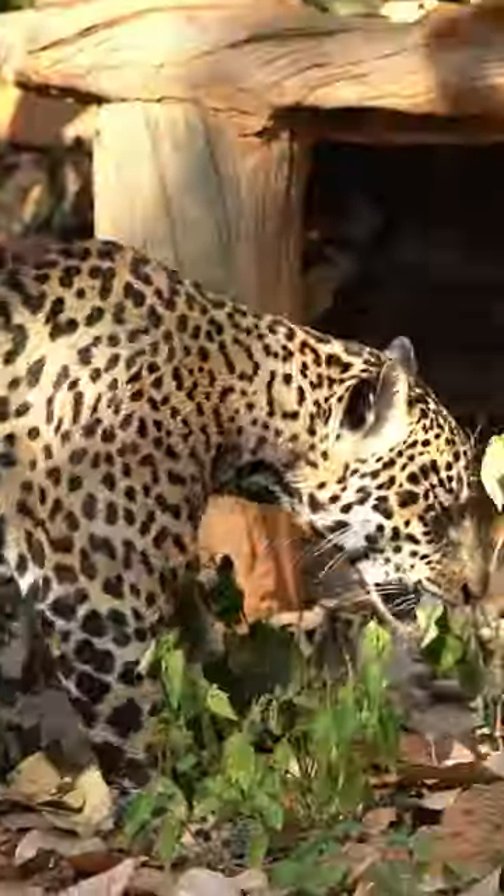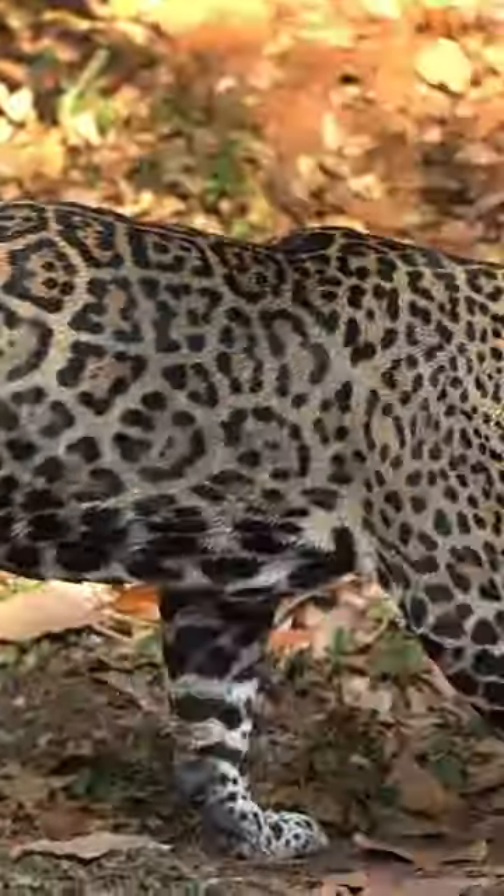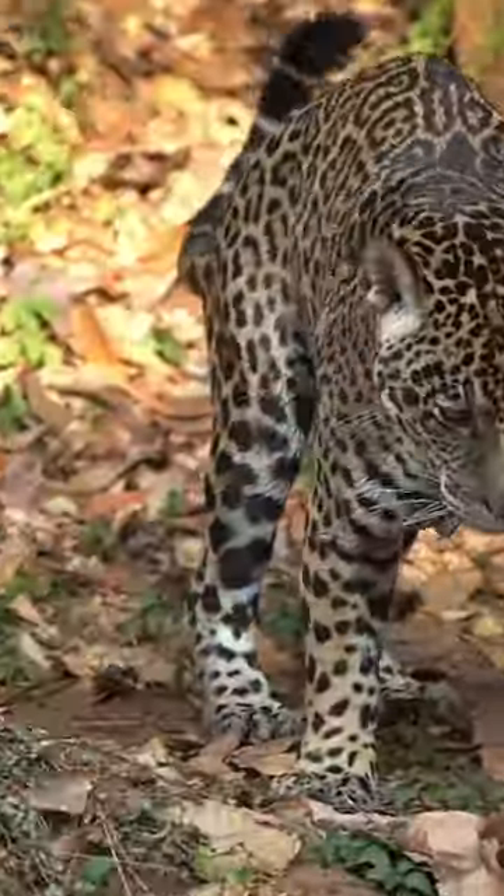The spots on the jaguar closely resemble those of the leopard. However, they have little black dots in the middle of the rosettes.